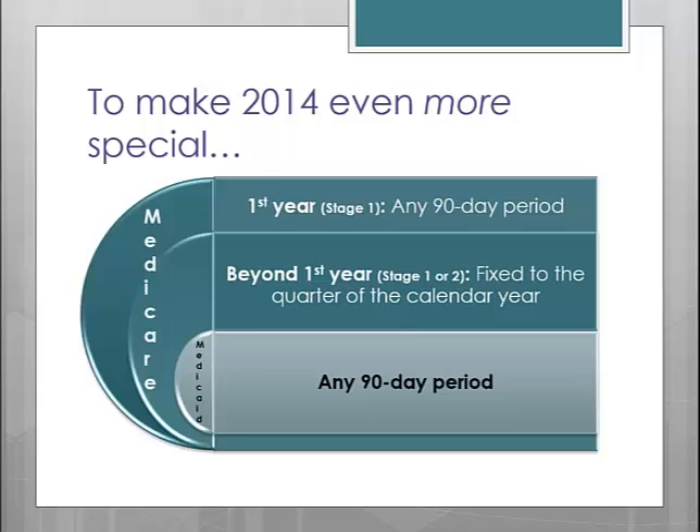If 2014 will be your second or third year in the Medicare program, then your 90 days must be fixed to a quarter of the calendar year. You will not have the freedom to pick any time period — you must do it based on the quarters. And lastly, if you are participating in the Medicaid program, you can pick any 90 days.